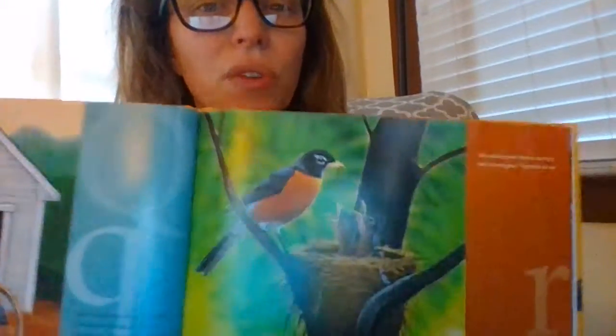R is for the robin. You see these beautiful birds all the time now, with the orange bellies. R is for the robin with red upon her chest, singing in the springtime to the babies in her nest.